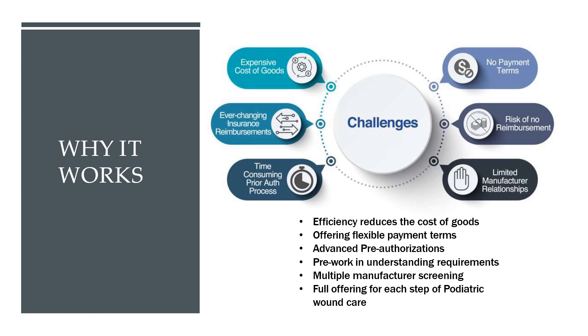So why does all this work? We identified those pitfalls and those challenges. We identified potential efficiencies, and we identified some of the questions that were being asked out there, and we believe we were able to come up with some solid answers.